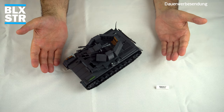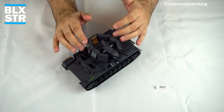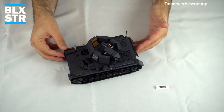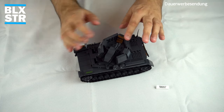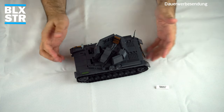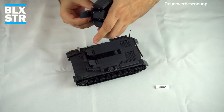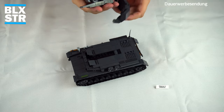Da ist er fertig, unser Wirbelwind, der Flakpanzer 4, die 2548 von Cobi. Der andere mit abweichenden Farben ist ja sozusagen ein Waffenträgerchen – diese Farbe gab es beim zweiten Weltkrieg bei so einem Fahrzeug so ja nicht. An diesem Fahrzeug gibt es eine Sache, die ich vorab sagen muss: Cobi hat hier für mich zum ersten Mal etwas gemacht, was ich so noch nicht kannte – nämlich einen Fehlprint.